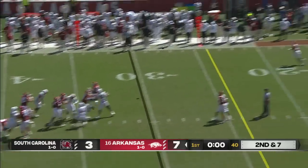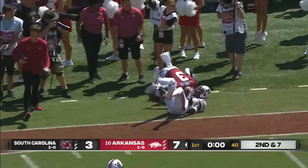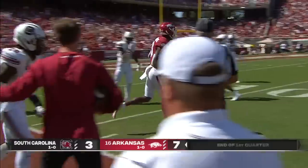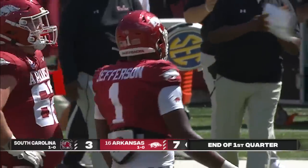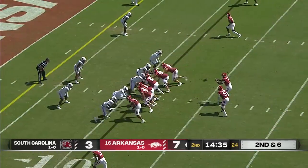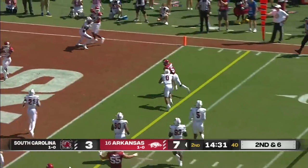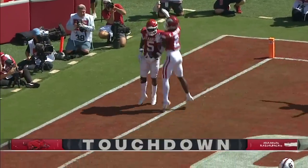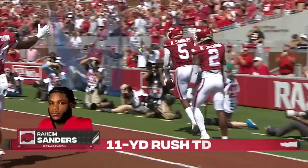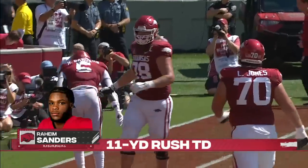Jefferson back to throw, up in the pocket, floats one to the sideline — wide open, Landers. It'll be a first down in the red zone to start the second quarter for the Razorbacks. 16 more for Matt Landers. Second down, it is Sanders — swift speed — cruises into the end zone untouched. Hard to lose track of Rocket Sanders, but it seemed like the Gamecocks did. An easy Arkansas touchdown.